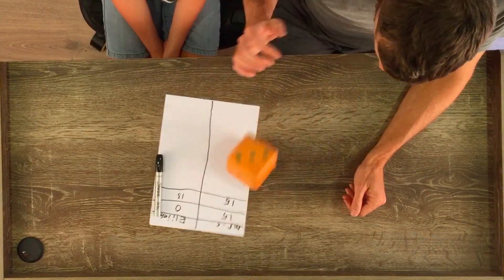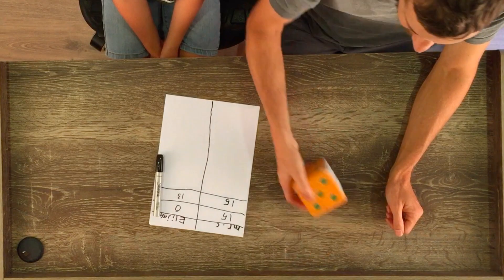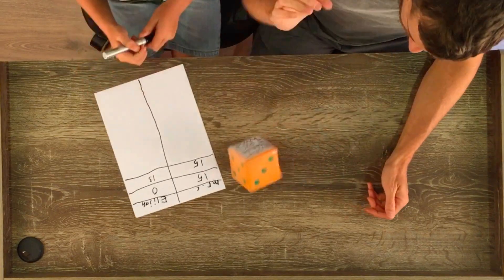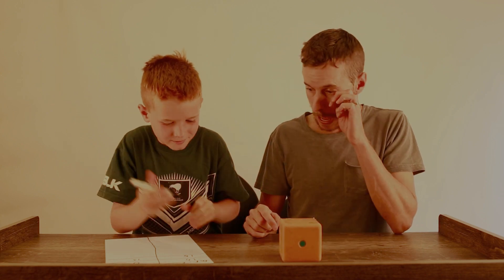Fifteen plus one — sixteen, seventeen, eighteen, nineteen, twenty, twenty-one. Small numbers. Twenty-two, twenty-three, twenty-four, twenty-five, twenty-six, twenty-seven, twenty-eight. I'm nice and close to 30 now, I'm going to save. Can you put down 28 for me? And then your turn.